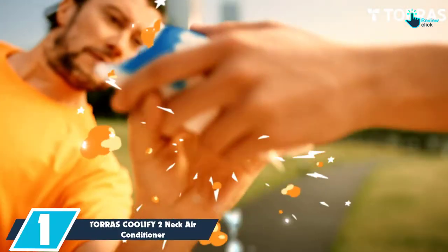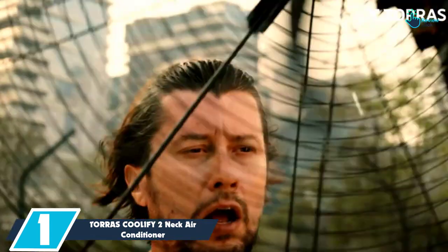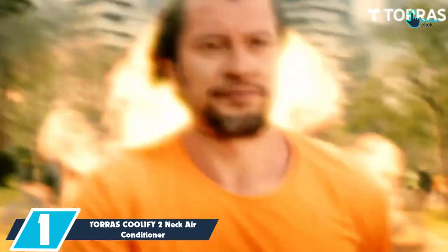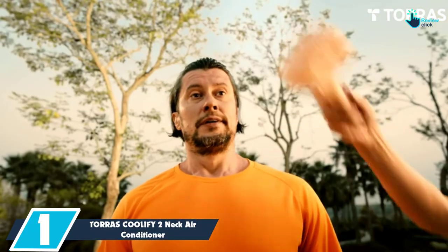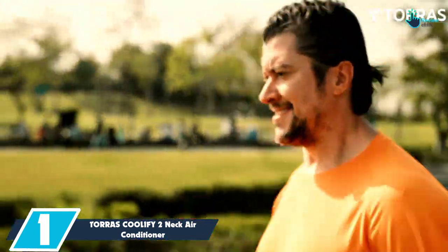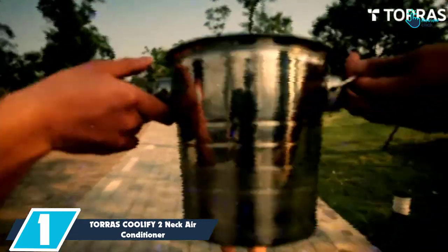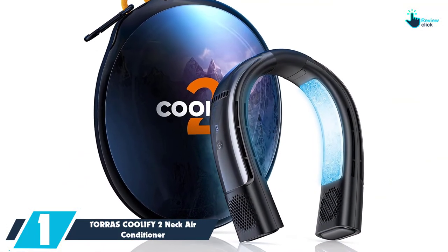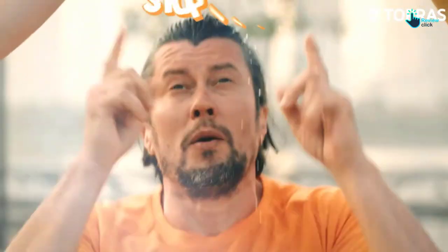And finally at number 1, we have the Taurus COOLIFY2 Neck Air Conditioner. This wearable air conditioner from Taurus is the best when it comes to instant cooling — it can cool down temperatures by 27 degrees Fahrenheit in just 1 second. Shockingly, it has two cooling plates, and it allows for 360 degrees of cooling. Its double-layer vents and bladeless fans ensure safe cooling.